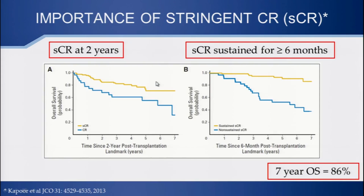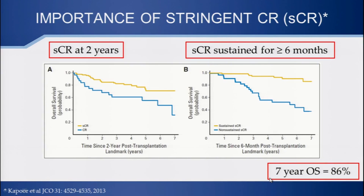The proof of principle, for me, was the manuscript from the Mayo Clinic by Kapoor, published in the JCO at the end of 2013. It showed that stringent CR demonstrated a significant benefit at two years. I was also impressed by the notion that if a stringent CR is sustained for a minimum of six months, this is particularly helpful for PFS and overall survival. We're starting to move toward this idea that if you have a low level of disease sustained for six months, one year, maybe two years, that will really predict a better long-term outcome.